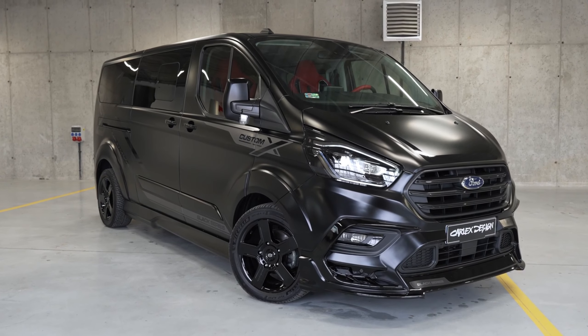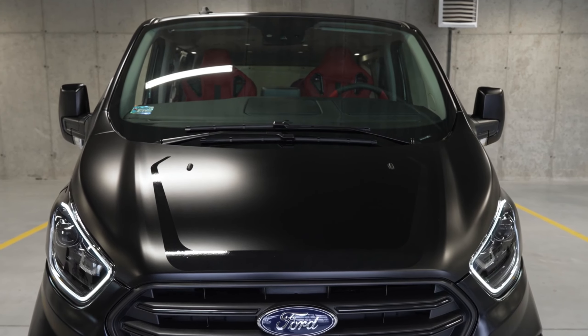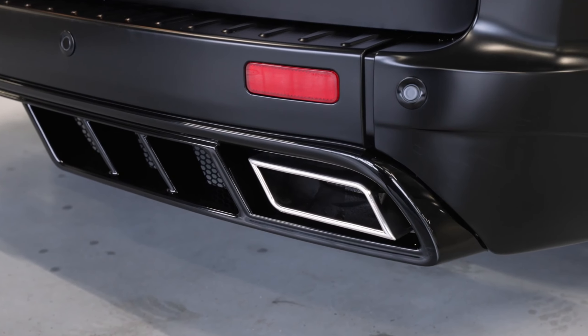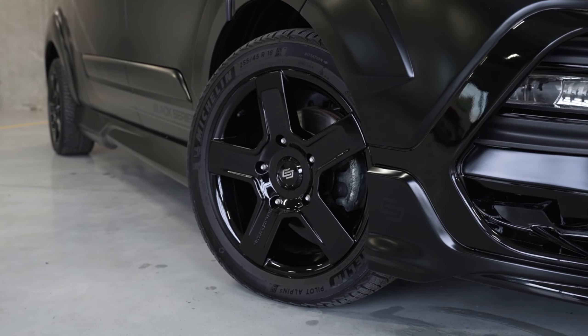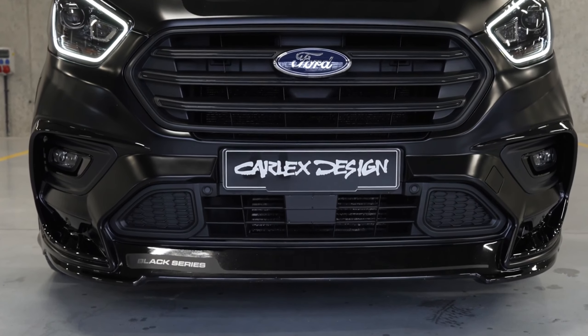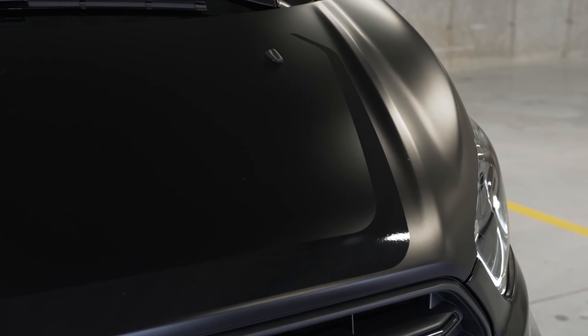Let's talk about the Ford Tornio Custom X Black Series Edition. Even though Ford didn't expect anything fancy from this model — planning to sell about a thousand units a year, mainly to taxi companies — guess what? It can still be turned into a custom masterpiece.